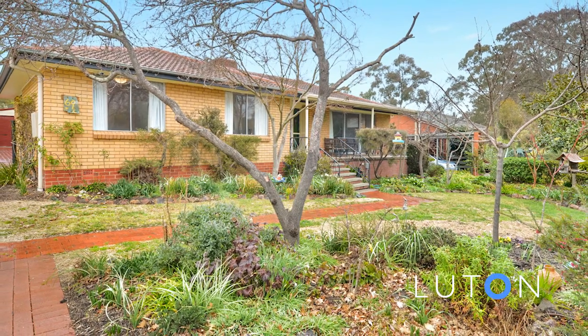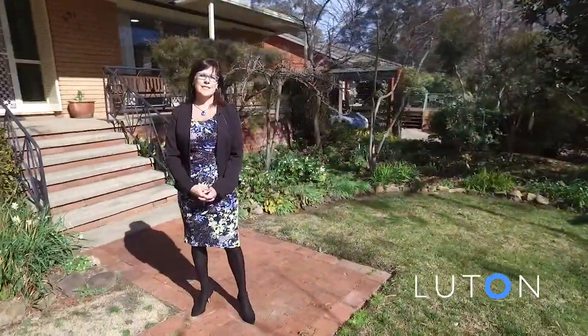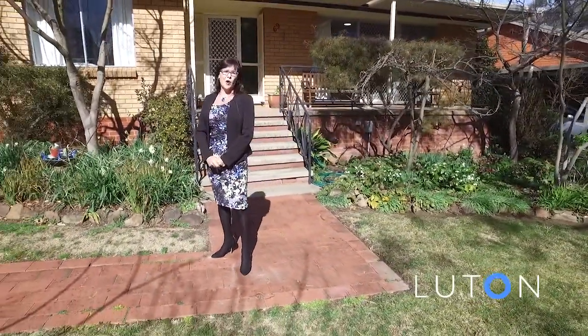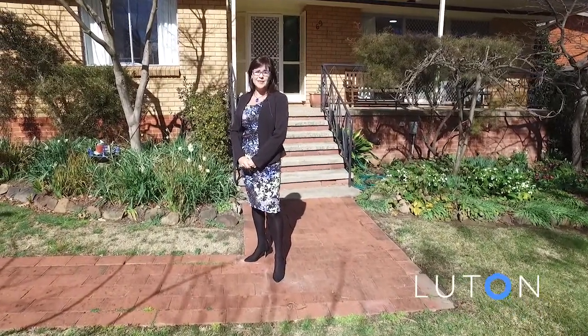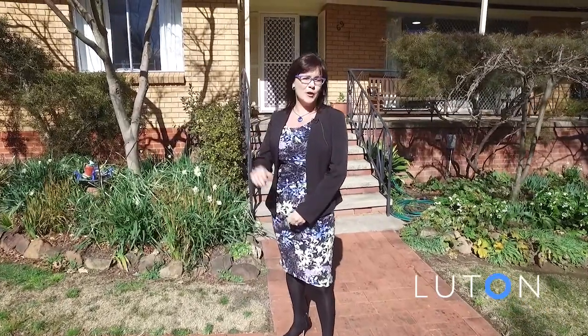Here we are in the central and sought after suburb of Curtin, in the lovely quiet and tree-lined Dunstan Street. What we have on offer here today is fantastic — lots of options for living and entertainment spaces, both indoors and out, and four really good sized bedrooms, plus a handy workshop out the back. Let's go and take a look inside.